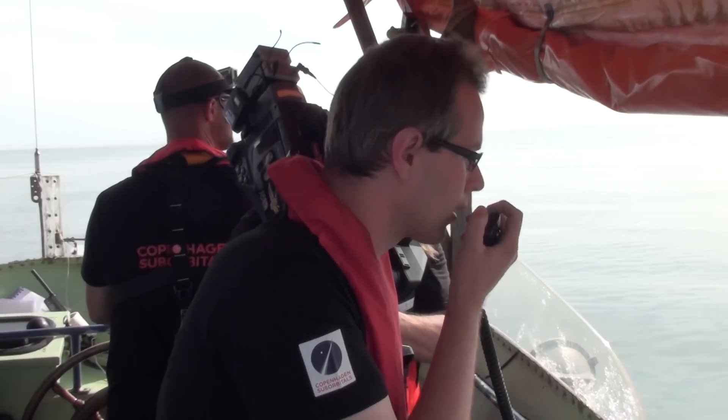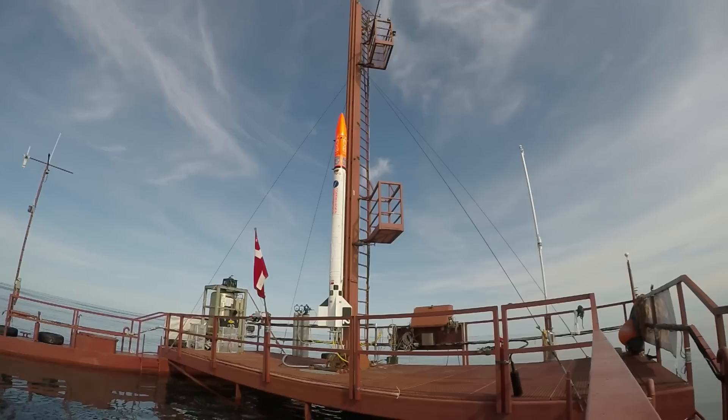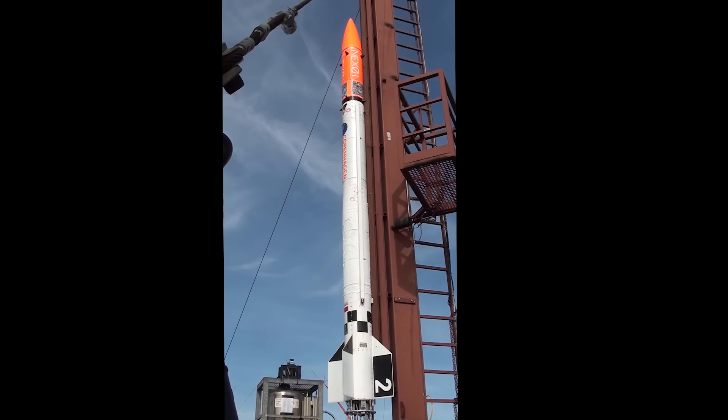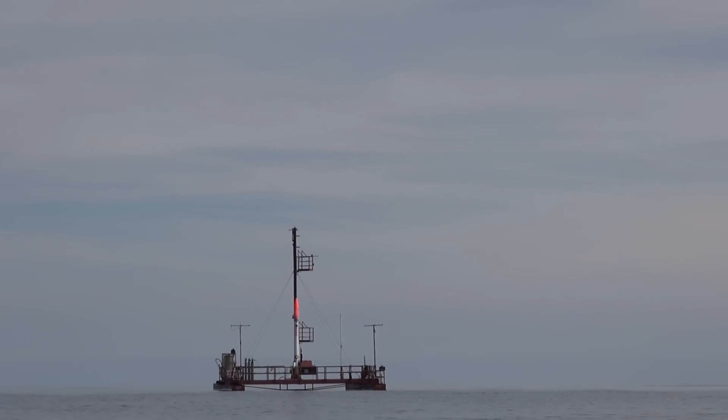All right, four sequence start. T minus 10 seconds. T minus 5 seconds. Ignition.